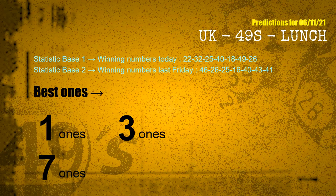According to the statistics above, with winning numbers today 22, 32, 25, 40, 18, 49, 26 and winning numbers last Friday 46, 26, 25, 16, 40, 43, 41 — the frequent following ones are 1s, 3s, and 7s.